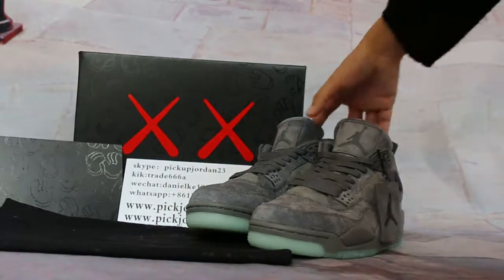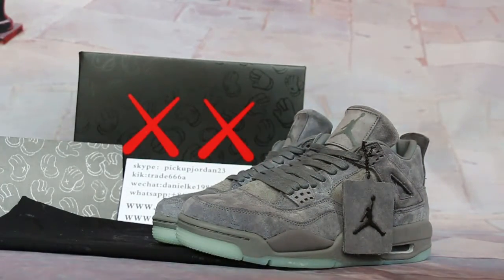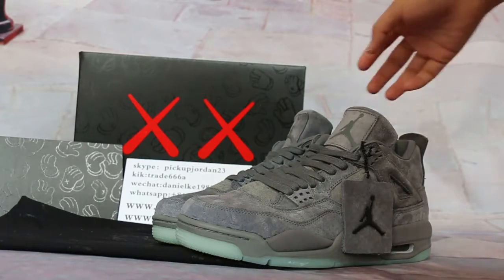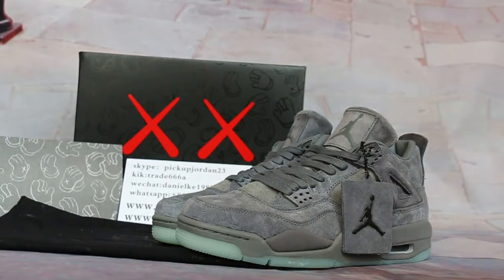Yes guys, today I want to share the final versions of the Air Jordan 4s cool grade. You know many people get factory versions or trainer versions before, but today we got the released ones in the open market.